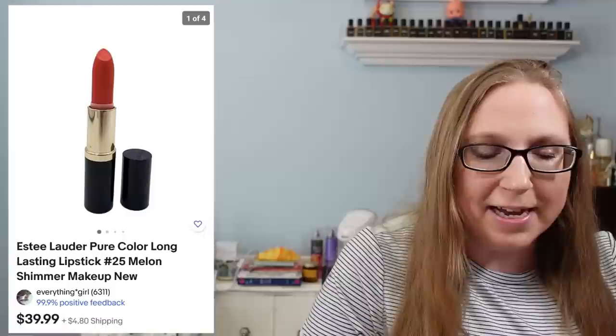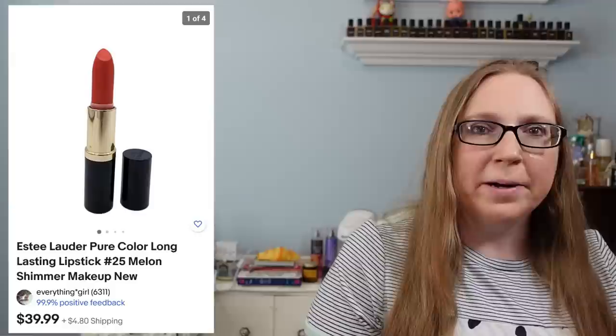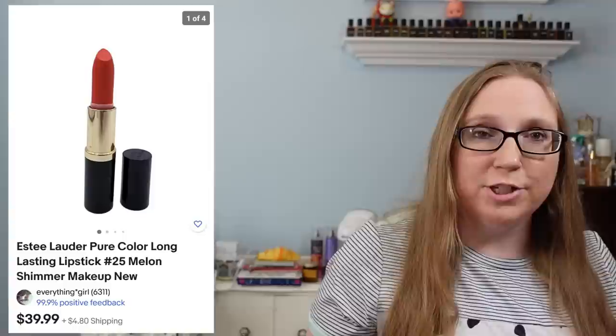The next item is an Estee Lauder Lipstick in the shade Melon Shimmer, which sold for $39.99. I got that at a flea market where I purchased a bunch of lipsticks, so averaging out the price, I probably paid about $1 to $2 for each lipstick I purchased.